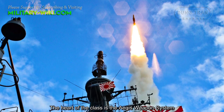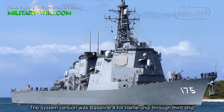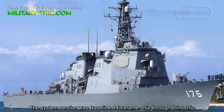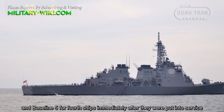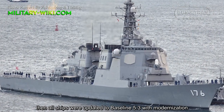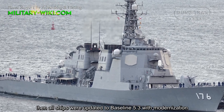The heart of the class is the Aegis weapon system. The system version was Baseline 4 for the first through third ships, and Baseline 5 for the fourth ship immediately after they were put into service. Then all ships were updated to Baseline 5.3 with modernization.